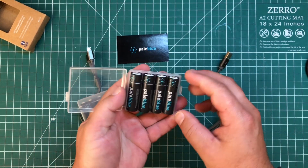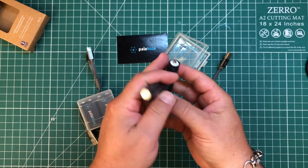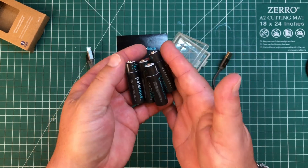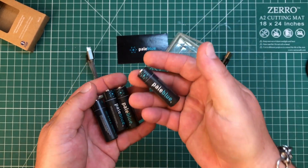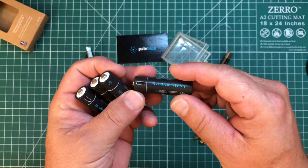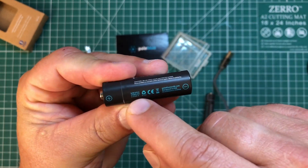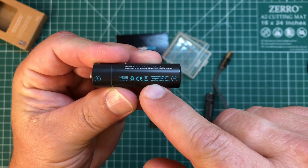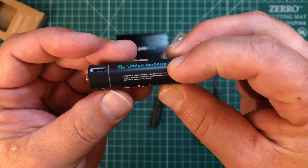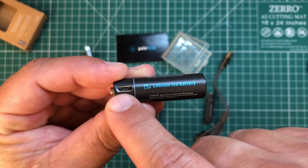I am excited to look at these because I am a battery nerd. The first thing I noticed is just how incredibly lightweight these things are — it feels like there's nothing inside. I'm so used to the nickel metal hydride. These are incredibly light — that is freaking cool. Obviously we've got the plus and minus terminals, capacity ratings on it. And look at this — a micro USB right on the battery itself. That's where you charge it.